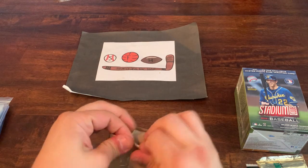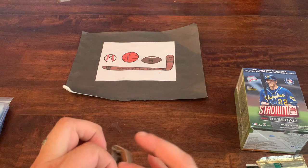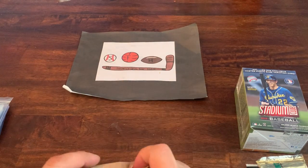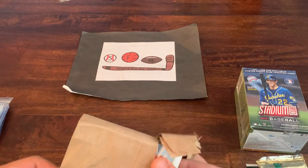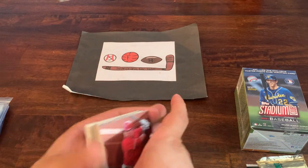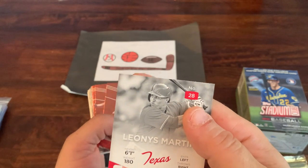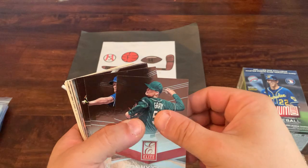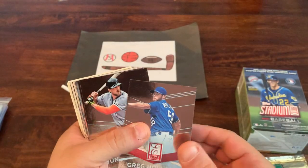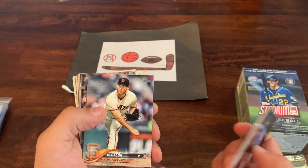Let's see what's in this other dollar grab bag before we move on to the unopened packs and blaster. We've got something shiny in there from Elite Edition. Cards from 2015 Elite Extra Edition: Leonys Martin, Sonny Gray's second year card — that's not bad — Greg Holland, Hunter Pence, and Wei-Yin Chen.